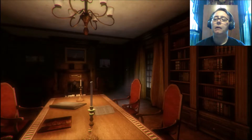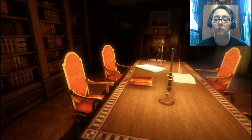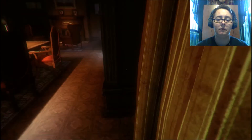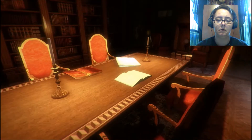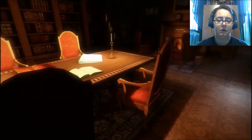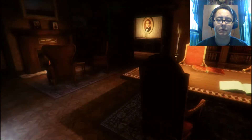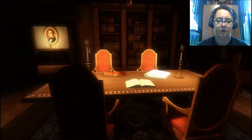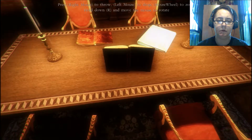But here we are in the library, so let's move around. Okay, creepy looking candles. Can we get over to the book? I don't want to grab any chairs. Almost there. Alright, can we read the book? No, we cannot.